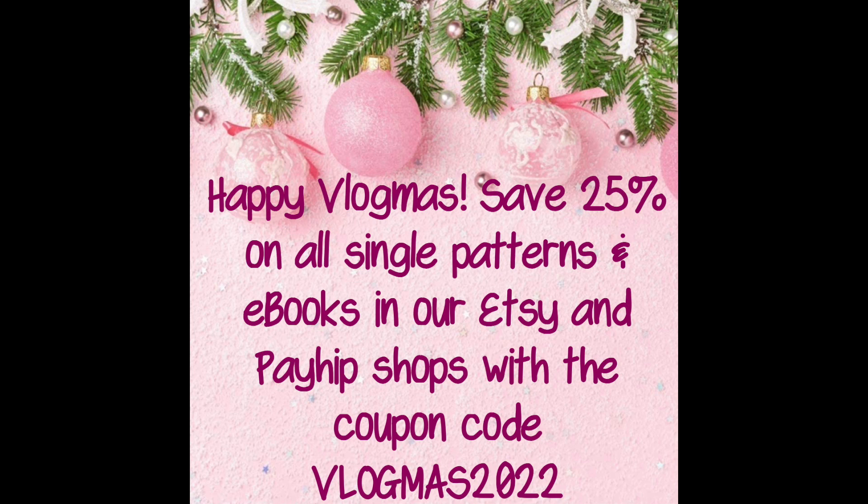Also, the special edition box that just went on sale — I already ordered mine. It's called Page to Screen, and this year's book-themed box is about books that have gone on to be movies or TV shows. That's available on the website. And Damien and I are continuing to have our sale at JavaPurlDesigns.com — save 25% on any single patterns and e-books with the coupon code VLOGMAS2022.